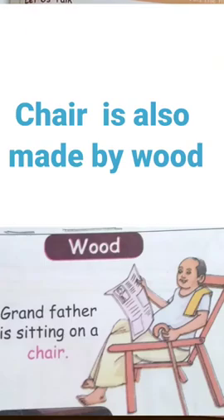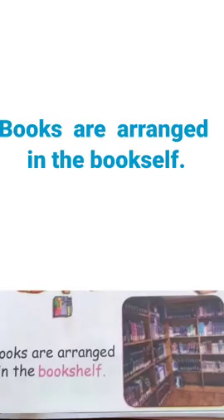See, nearby grandfather is sitting on a chair. The chair is also made of wood. Books are arranged in the bookshelf. That bookshelf is made of wood.